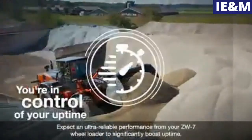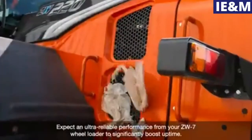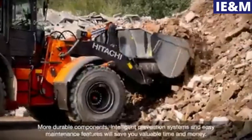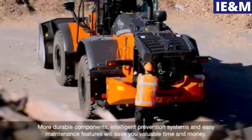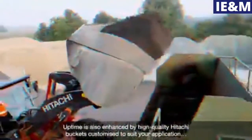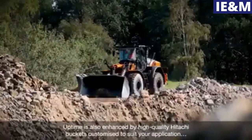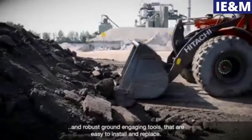Expect an ultra reliable performance from your ZW-7 wheel loader to significantly boost uptime. More durable components, intelligent prevention systems and easy maintenance features will save you valuable time and money. Uptime is also enhanced by high quality Hitachi buckets customized to suit your application and robust ground engaging tools that are easy to install and replace.